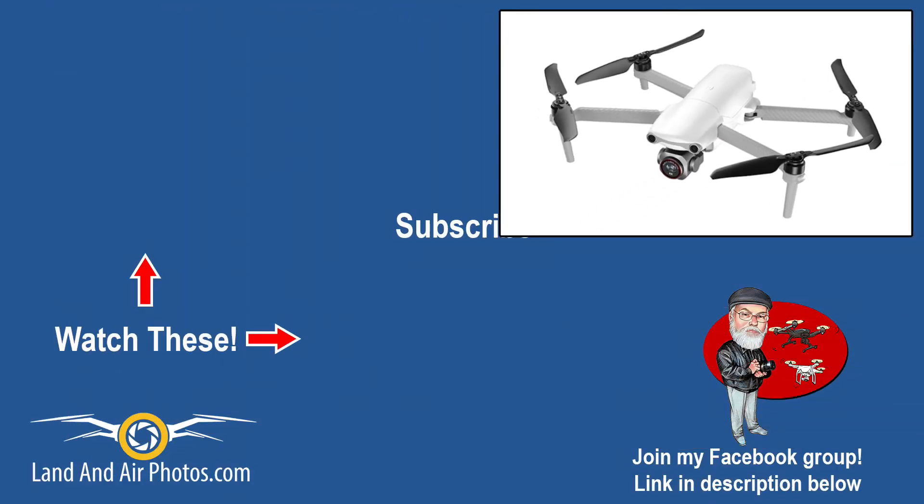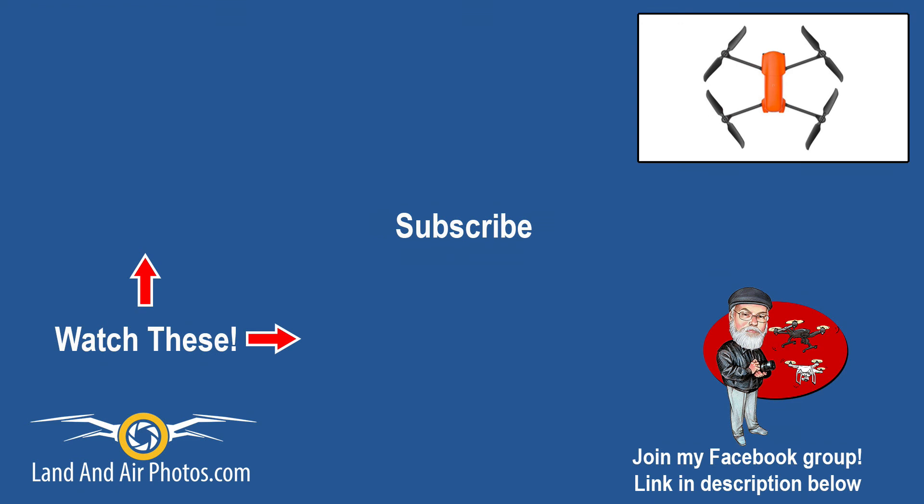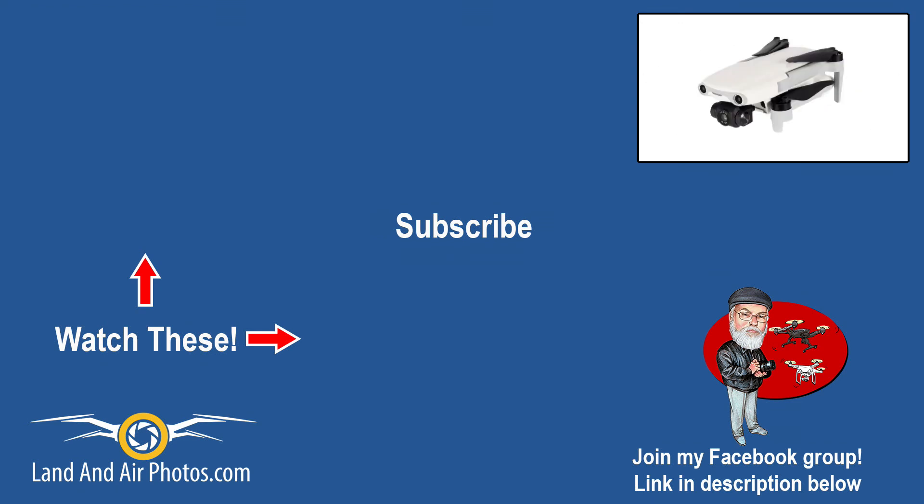Lots of cool reviews and tutorials coming soon on different drones, so be sure to hit the Cartoon Jeff icon and subscribe. I put links on screen to some recent episodes, so be sure to check those out. Your likes and comments do help my channel succeed, so be sure to sound off before you go. Thanks for watching.